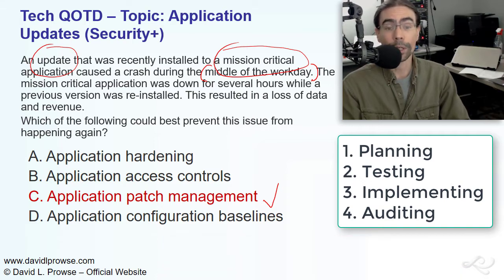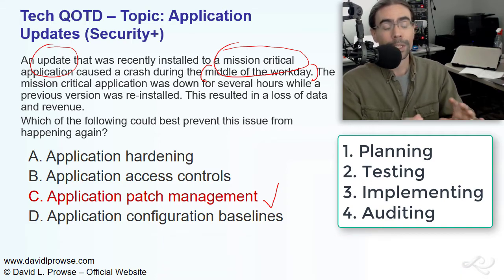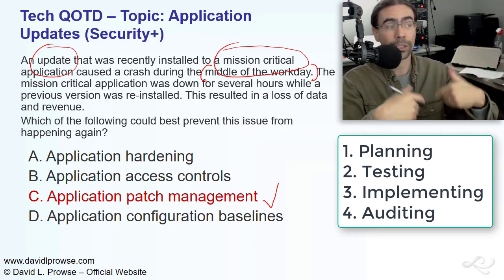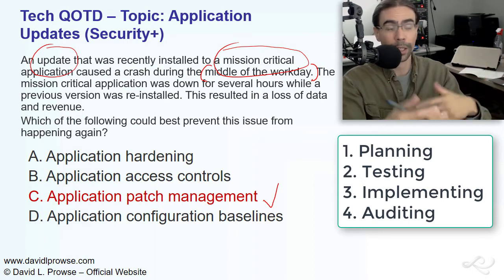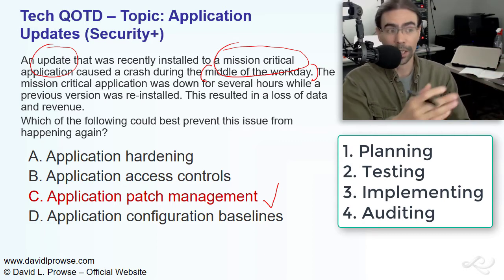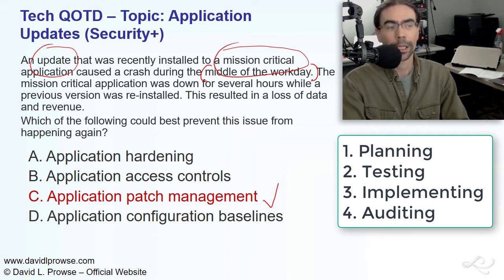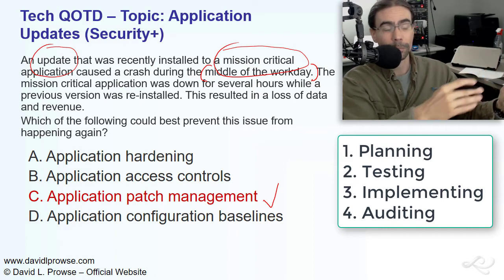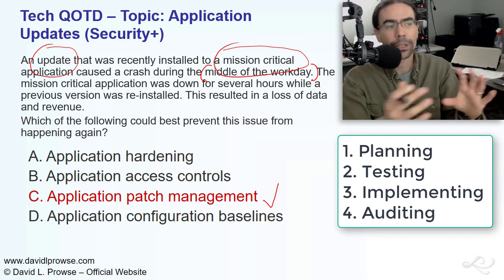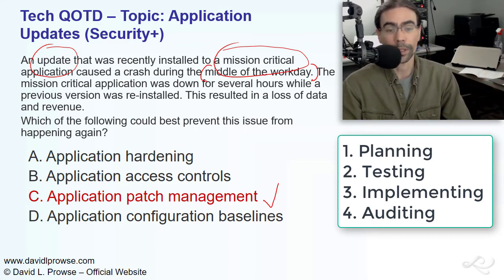Finally, the fourth stage: auditing. When the implementation is complete, you need to check the system, audit it, check the logs, see what's going on. Get some baselines going. Check the network data, check the CPU, check the performance. Audit it that day, probably the next day, and then a week after that. Keep on checking that system and any affected systems — any other servers that might be involved with that system.